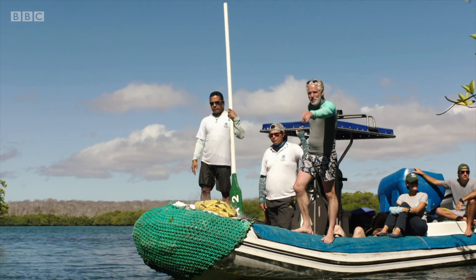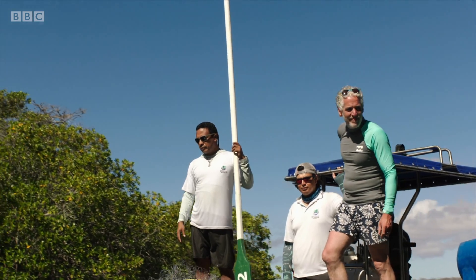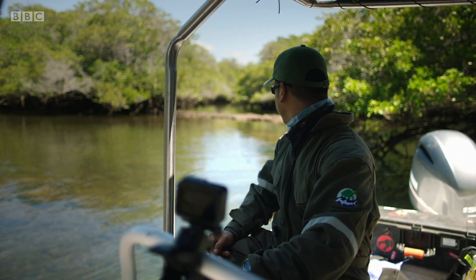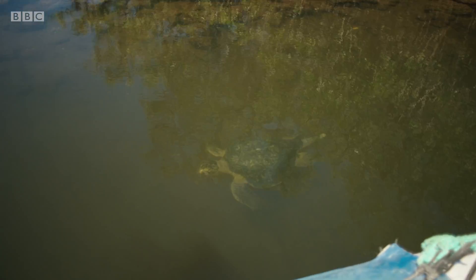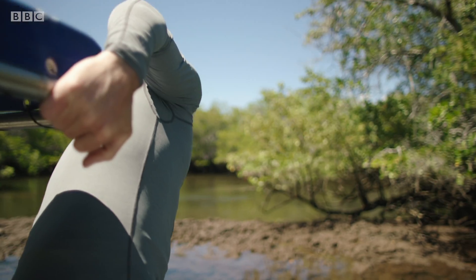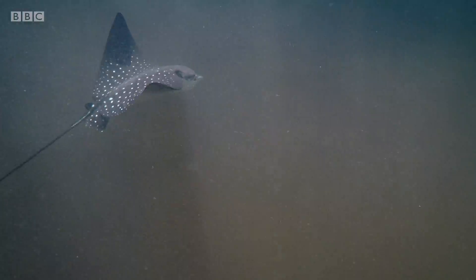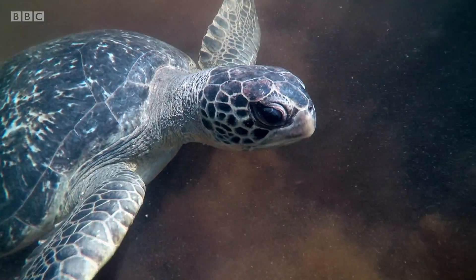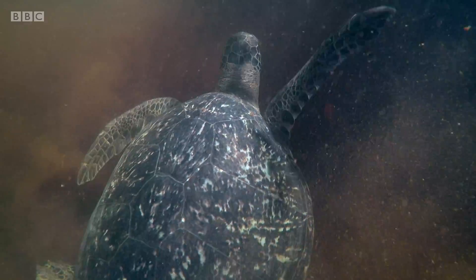Now we can follow the drone into the mangroves in the hope of tagging some of those precious babies. It's a beautiful, incredible place. There's a big turtle right in front of us — there's life everywhere. You can see an eagle ray here. For endangered sharks, these mangroves are the perfect place to give birth, teeming with small crustaceans for the babies to eat, but safe from larger predators.